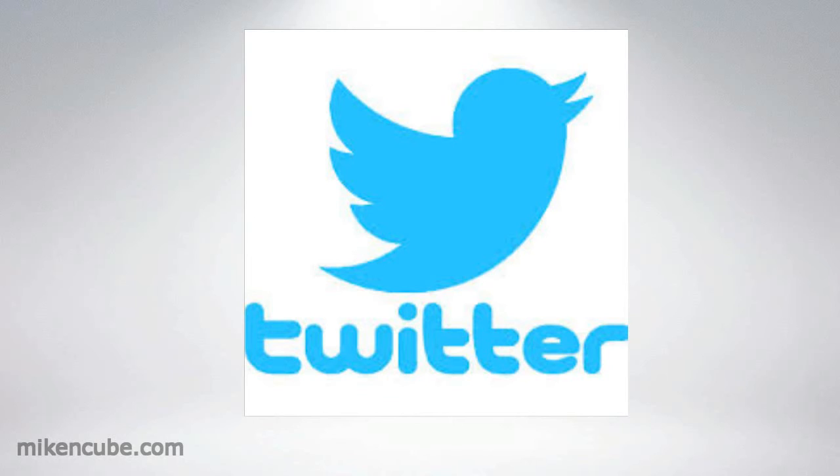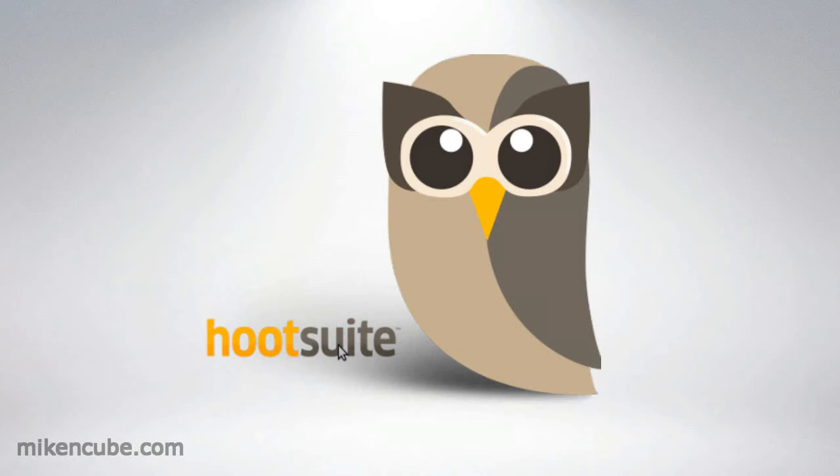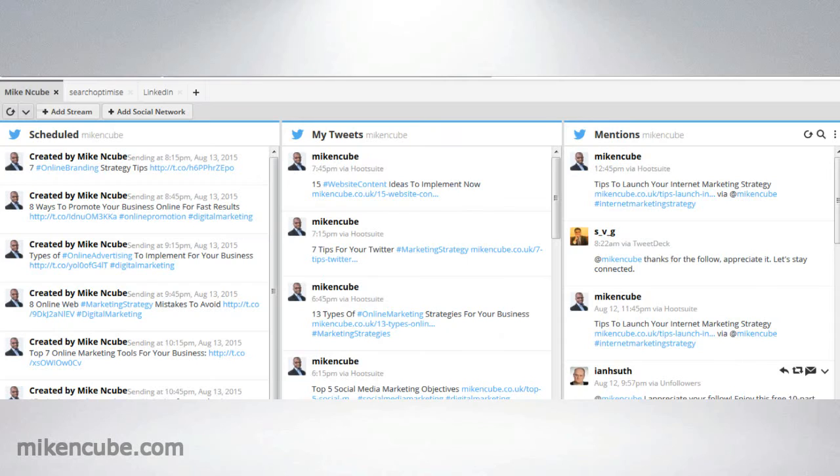There are many tools that you can use to automate many other processes and make it easier for yourself. And Hootsuite is one of them. It's very effective at scheduling and retweeting many of the important things that you want to send out to your followers.